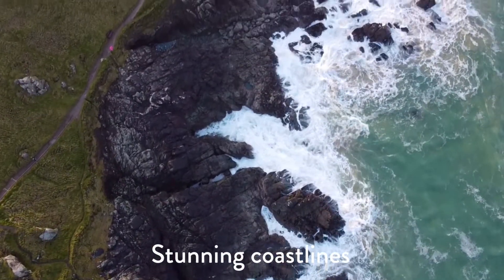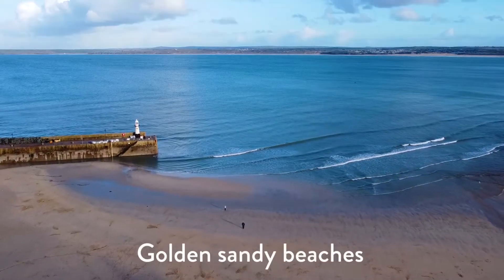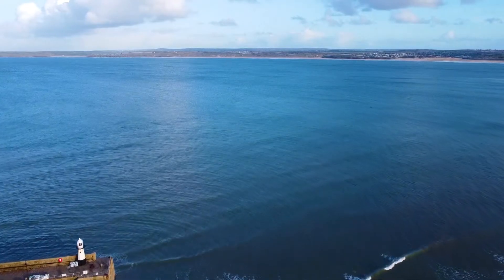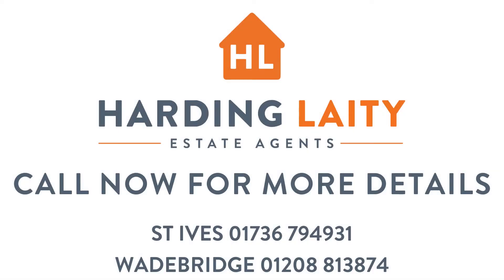With all this stunning coastline and golden sandy beaches on your doorstep, this cottage isn't going to hang around for long. To book your viewing, call Harding Lady Estate Agents on 01736 794 931.